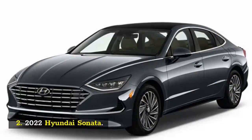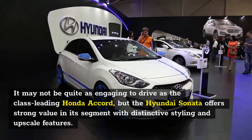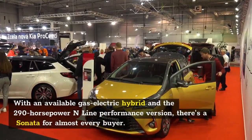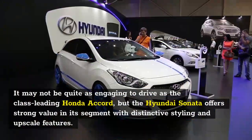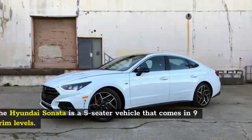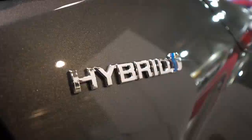Number 2: 2022 Hyundai Sonata. It may not be quite as engaging to drive as the class-leading Honda Accord, but the Hyundai Sonata offers strong value in its segment with distinctive styling and upscale features. With an available gas-electric hybrid and the 290-horsepower N-Line performance version, there's a Sonata for almost every buyer.